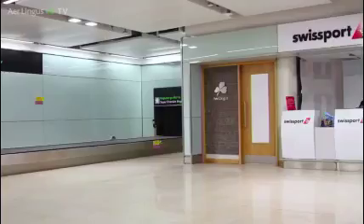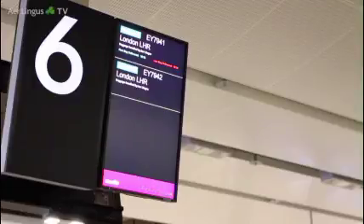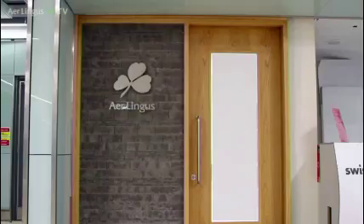The lounge is very well located within the arrival zone. It's adjacent to baggage belt number six. It's quite a discreet entrance, but that's by design because it's by invitation only to business class guests.